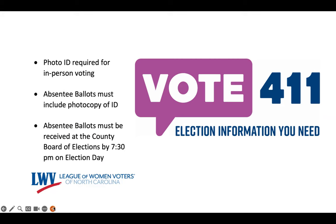When voting by absentee mail, you will need to include a photocopy of your acceptable photo ID or a completed ID exception form. You will need to make sure that your ballot is delivered to your county board of elections by 7:30 p.m. on election day.